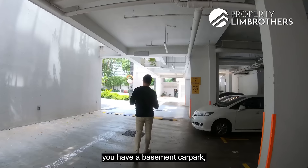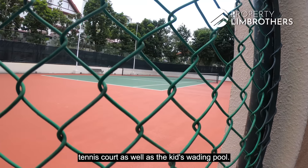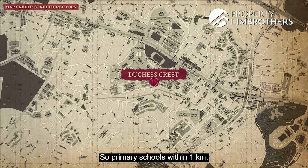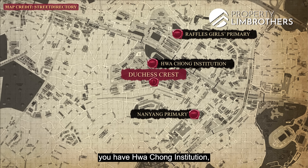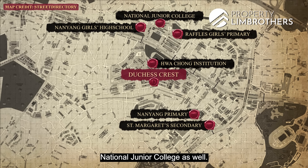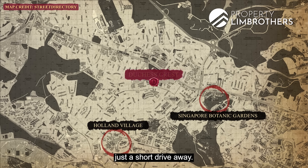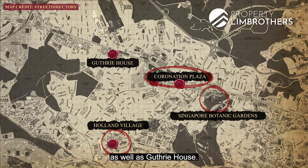The development has a barbecue area, basement carpark, clubhouse, multi-purpose hall, swimming pool, tennis court, and a kids' wading pool. There are plenty of schools in the area: primary schools within 1 kilometre include Nanyang Primary and Raffles Girls Primary. For secondary schools, you have Hua Chong Institution, Nanyang Girls High School, and St. Margaret's Secondary. For tertiary, there's National Junior College. For recreation, Singapore Botanic Gardens and Holland Village are just a short drive away. Shopping options include Coronation Shopping Plaza and Holland Road Shopping Centre. Supermarkets are available at Coronation Plaza and Guthrie House.